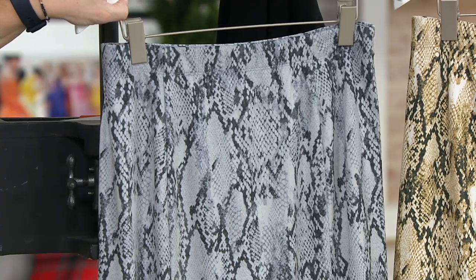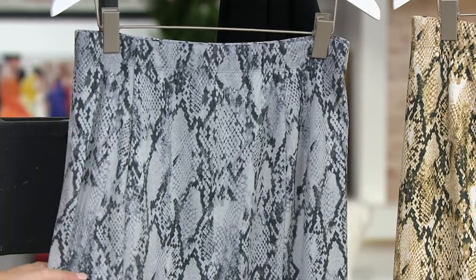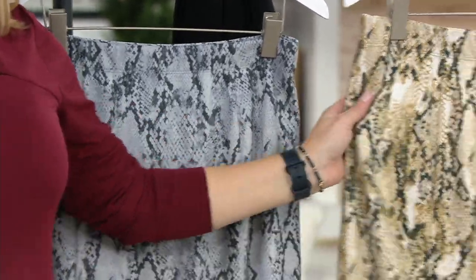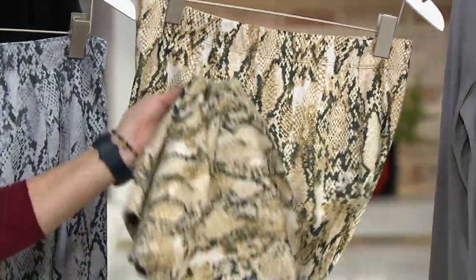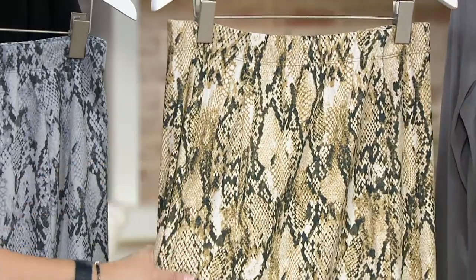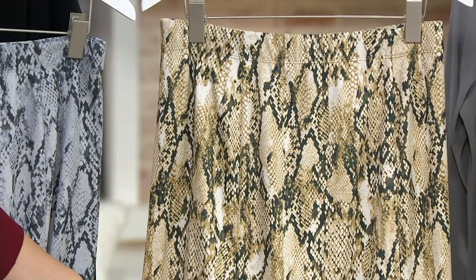Regular to petite, there's a two-inch length difference. This one is called gray, and then the one you saw on Adrian is neutral. If you could feel this, it feels like the softest chamois. It has enough substance and drape, but it is incredibly soft. It is unbelievable — I was doing cartwheels when I found it.